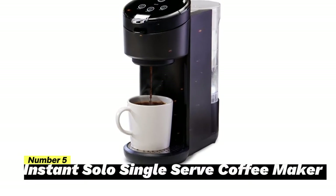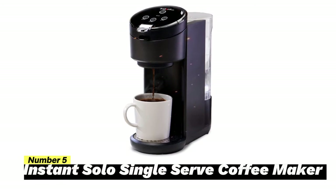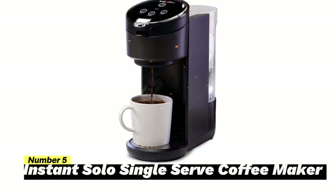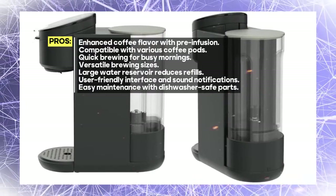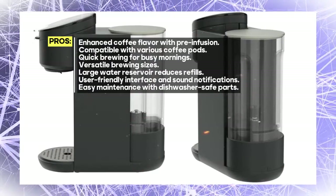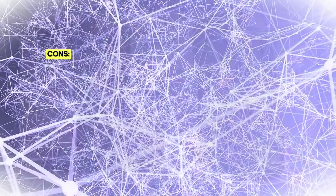Number 5: Instant Solo Single Serve Coffee Maker. The Instant Solo Single Serve Coffee Maker is here to revolutionize your coffee experience, delivering exceptional flavor and convenience in every cup. One of its standout features is the pre-infusion brew process — this innovative method gently soaks the grounds before brewing, resulting in a deeper, more aromatic, and flavorful cup of coffee.